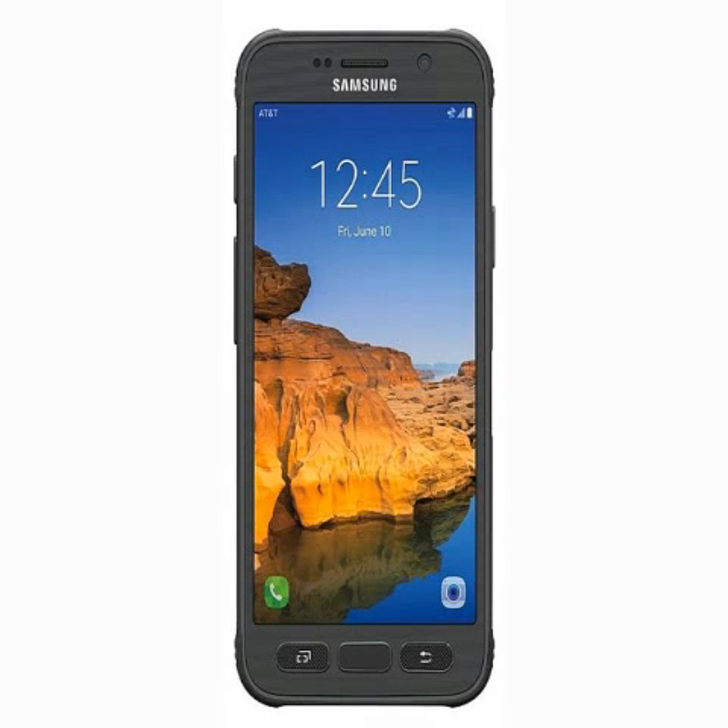Samsung Electronics America and AT&T in collaboration have unveiled the new Galaxy S7 Active. The smartphone will go on sale exclusively at AT&T starting Friday.